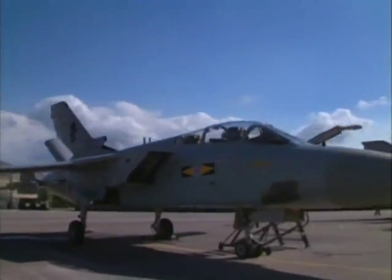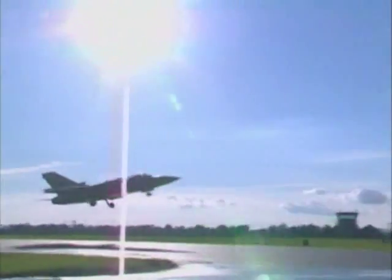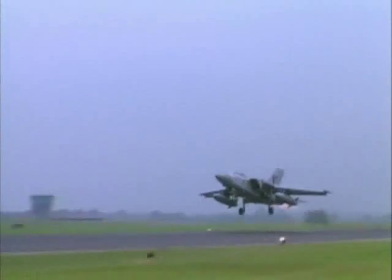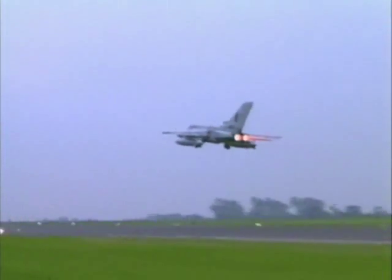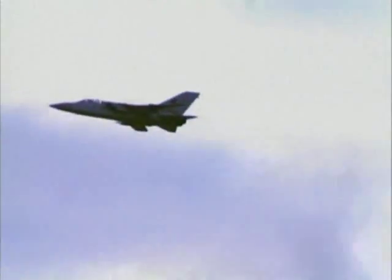During the 1991 Gulf War, the Tornado GR-1 formed the backbone of the Royal Air Force's deep strike capability. The initial night missions of the GR-1s were to attack Iraqi air bases using JP-233 anti-runway munitions. This was one of the most dangerous assignments in the Coalition air assault, with the Tornado squadrons suffering many losses.